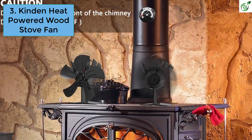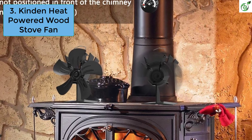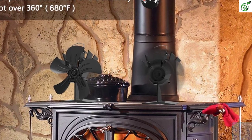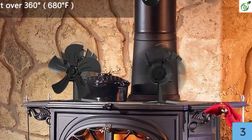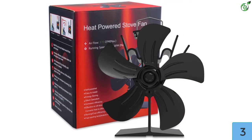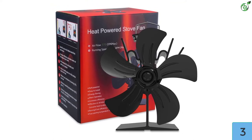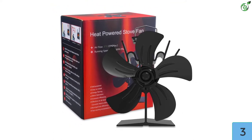Number 3: Kinden Heat Powered Wood Stove Fan. Kinden's wood stove fan is one of the most powerful options on our list, offering impressive performance with many durable features that increase its lifespan and provide value for money. This fan provides the highest airflow rating on our list at 370 CFM, along with a steady 1360 RPM for effective heat distribution.